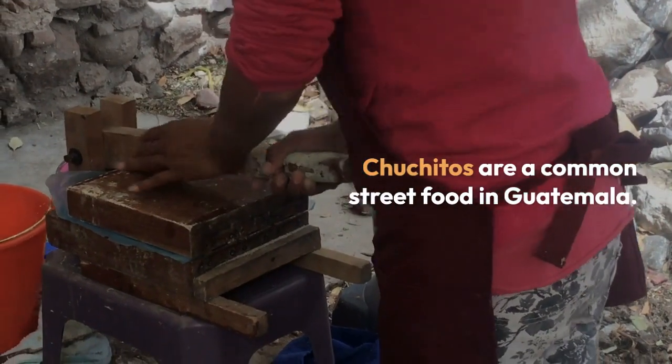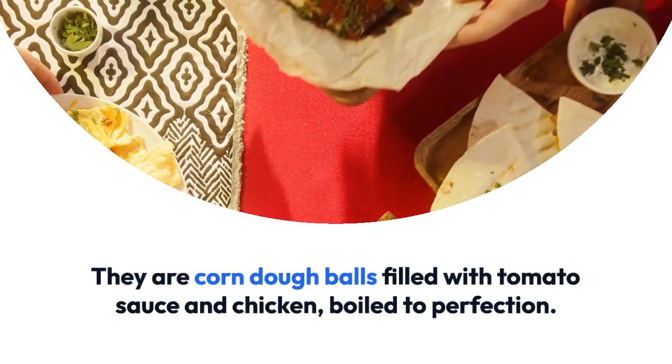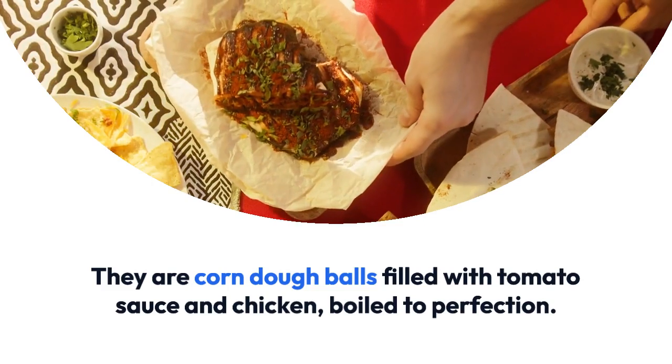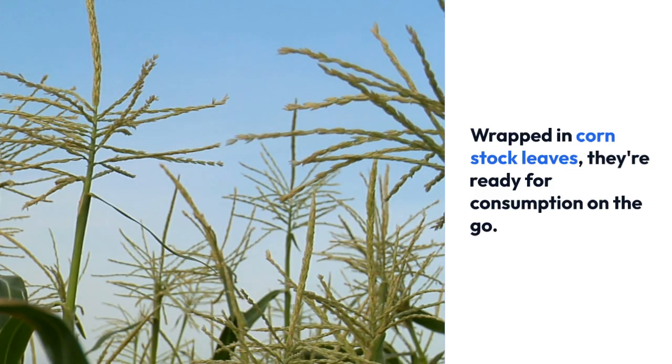Chuchitos are a common street food in Guatemala. They are corn dough balls filled with tomato sauce and chicken, boiled to perfection. Wrapped in corn stalk leaves, they're ready for consumption on the go.